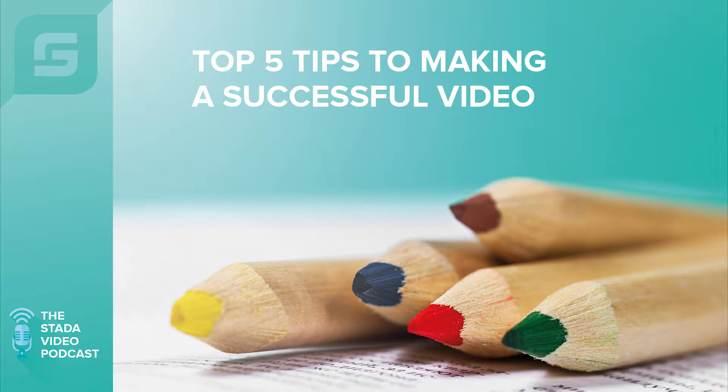Welcome to this week's Starter Video Podcast brought to you by startervideo.co.uk. I'm your host, Danny Lacey. These podcasts are handy for marketing or business owners that want to know what works — top tips on video and marketing. So let's get going with this week's podcast and top five tips to making a successful video.